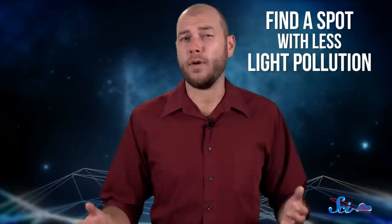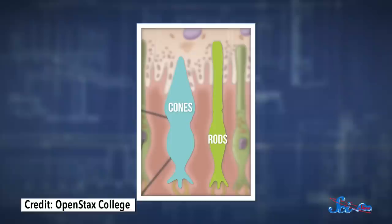So the first thing you want to do is find a spot with less light pollution. Even if you're in the remotest deserts, though, light from your phone or a flashlight can ruin your night vision, and make you have to wait another half an hour before you can see the dimmest stars again.